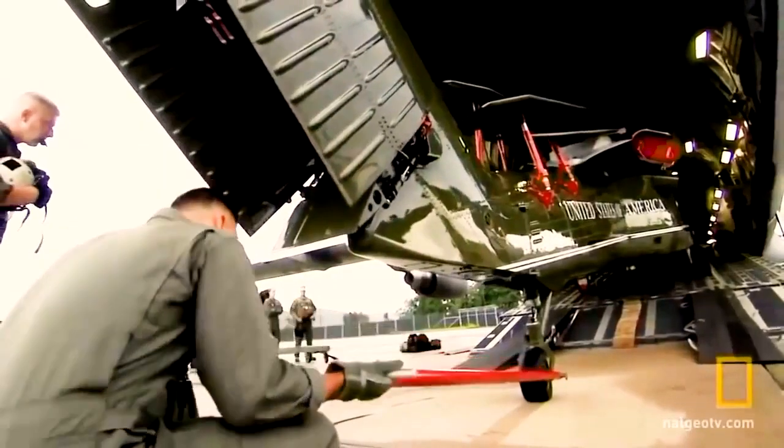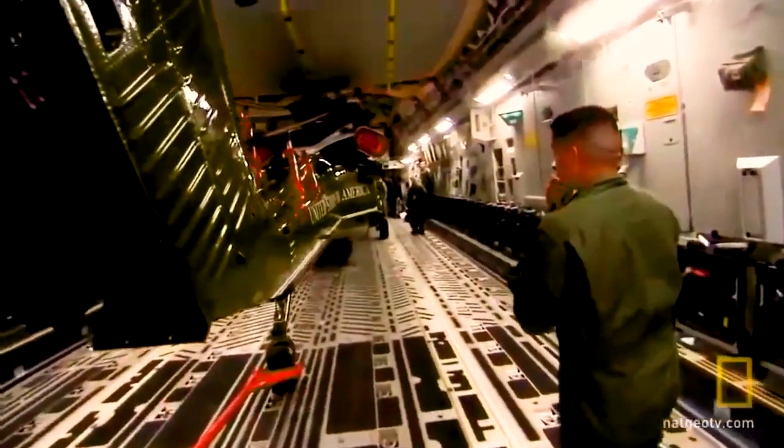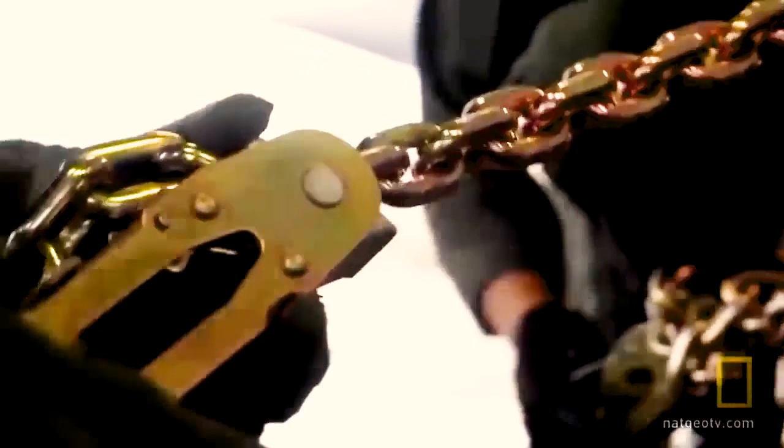Each C-17 Globemaster can hold two VH-60N Marine One helicopters or two VH-3D helicopters. The C-5 Galaxy can hold up to six helicopters, with a maximum carrying capacity of 261,000 pounds.